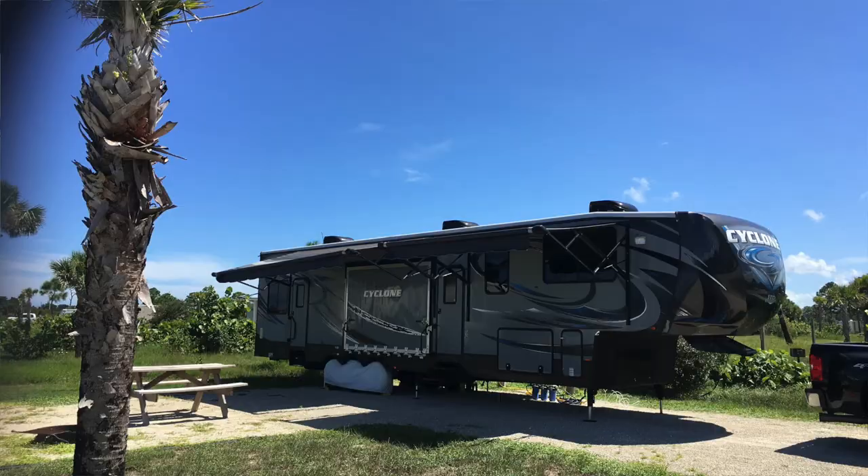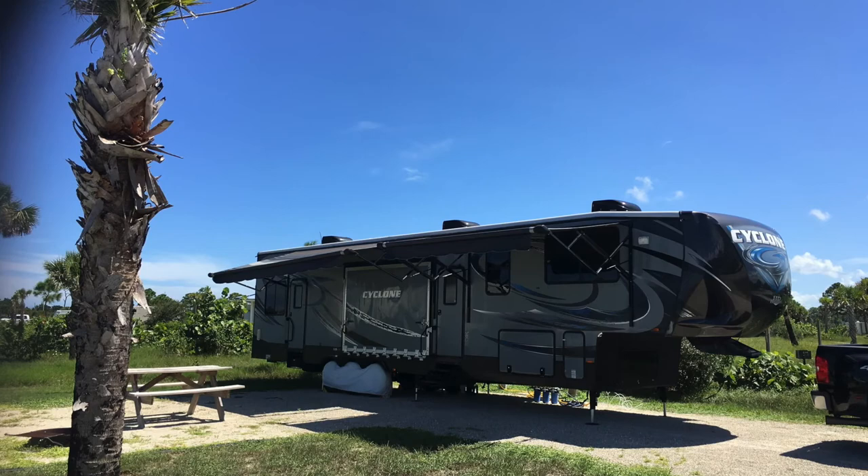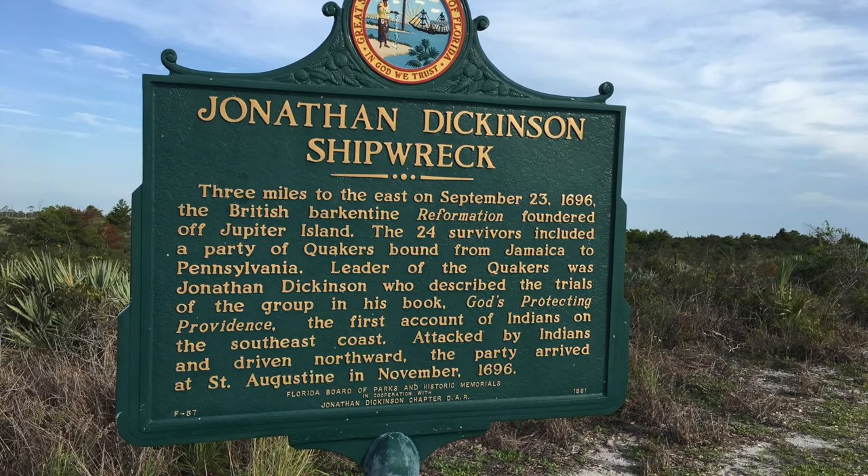Good morning, I'm Shawn. I'm Julie. Welcome to Chicory's Travels. We're currently at Jonathan Dickinson State Park in Jupiter, Florida.